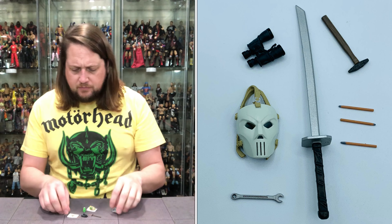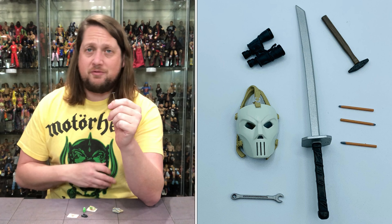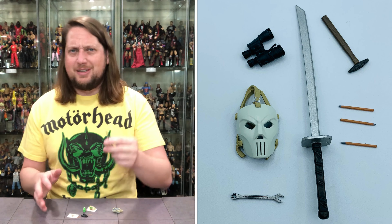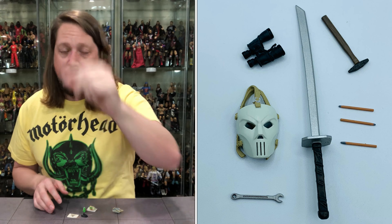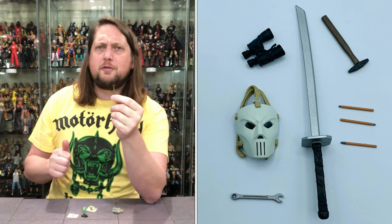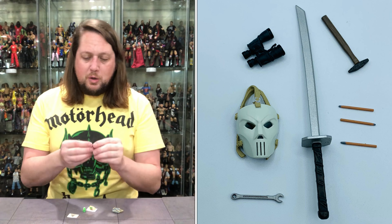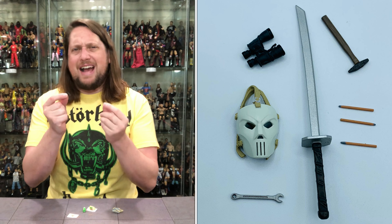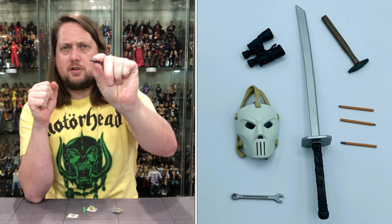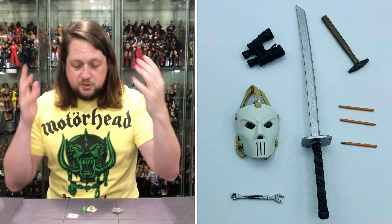The sword has a nice leather-wrapped handle, and the gray of the sword looks great. Then we get down to a hammer — very small hammer. There are a lot of small accessories here, so be careful: if something falls on your carpet, it could be lost forever. The hammer is brown with a steel top, not a lot of detail but it gets the job done. We do get binoculars — very cool, always cool to get binoculars as an accessory. You can use these with Marvel Legends or any other toy line. Always cool for fig photographers out there.